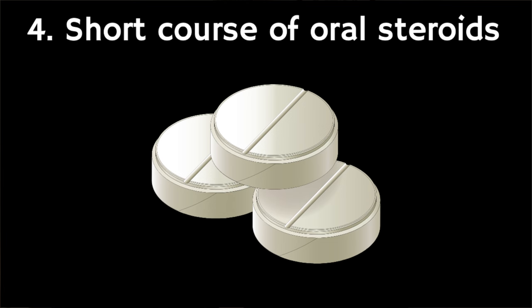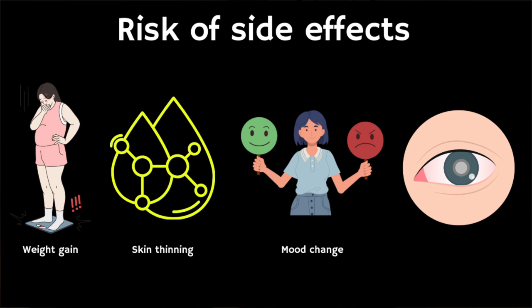Short courses of oral steroids can sometimes be considered if you have rapidly spreading vitiligo. However, this treatment may be associated with a wide range of side effects including, but not limited to, weight gain, skin thinning, mood changes, and cataract.